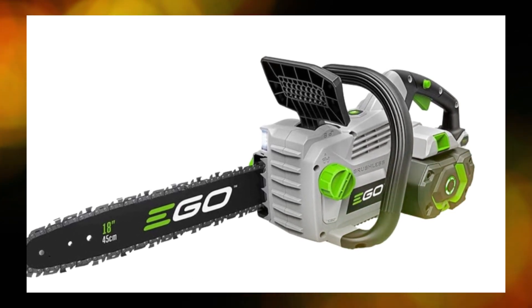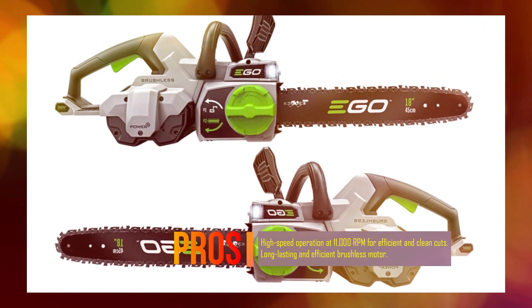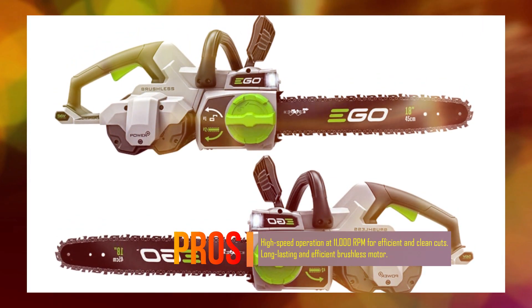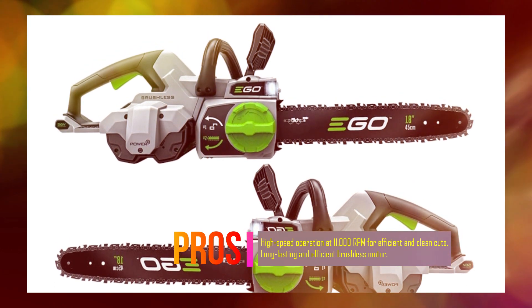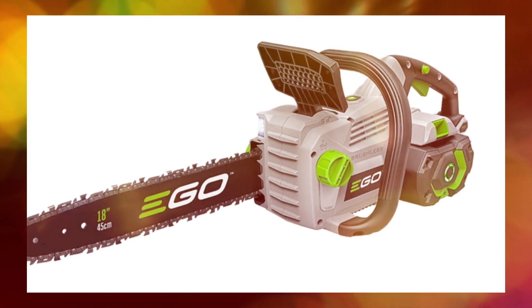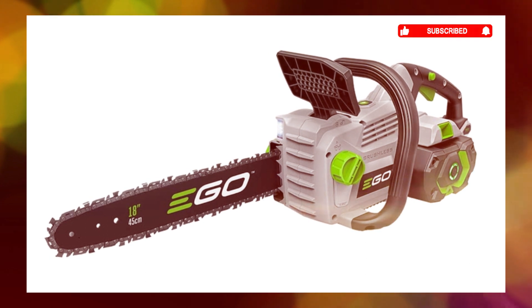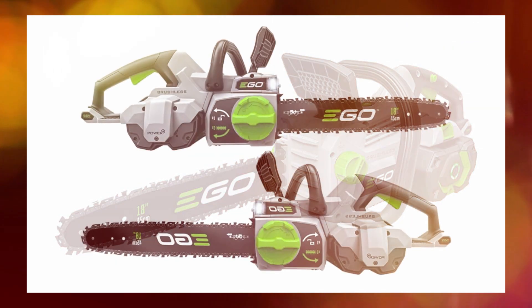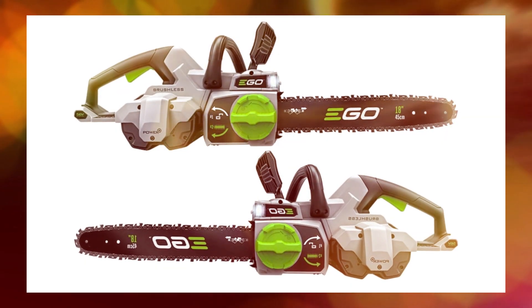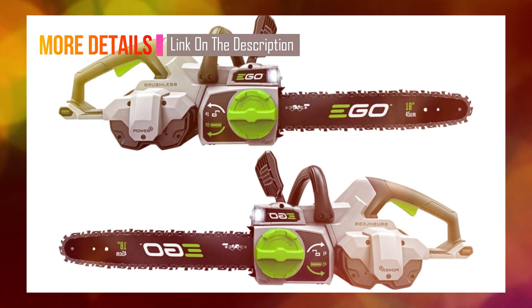The CS1804 features an 18-inch Oregon bar and chain, allowing you to tackle large branches, stumps, and tall trees with ease. The saw operates at a high speed of 11,000 RPM, ensuring efficient and clean cuts. It is powered by a brushless motor, which not only extends the tool's life but also enhances its performance. The chainsaw is equipped with bright LED lights that illuminate your work area, making it ideal for working in low-light conditions or emergencies.